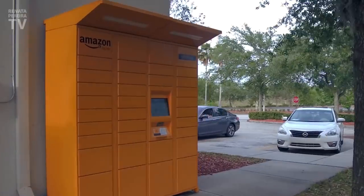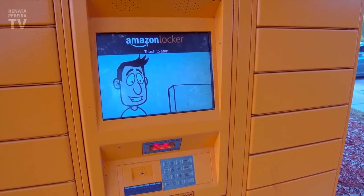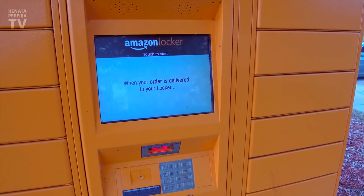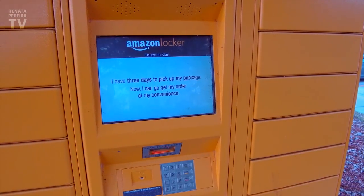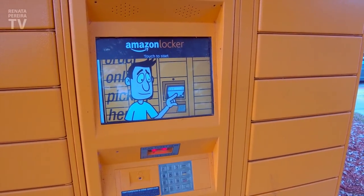Amazon tip number two: don't send your package to hotels, because some of them charge per package, and occasionally they lose a few. So use Amazon lockers instead — very easy and free. When you're choosing the shipping address, you can see what lockers are near your hotel. When the package is delivered, you get a pickup code and you have three days to pick it up. It's safe and I love it.